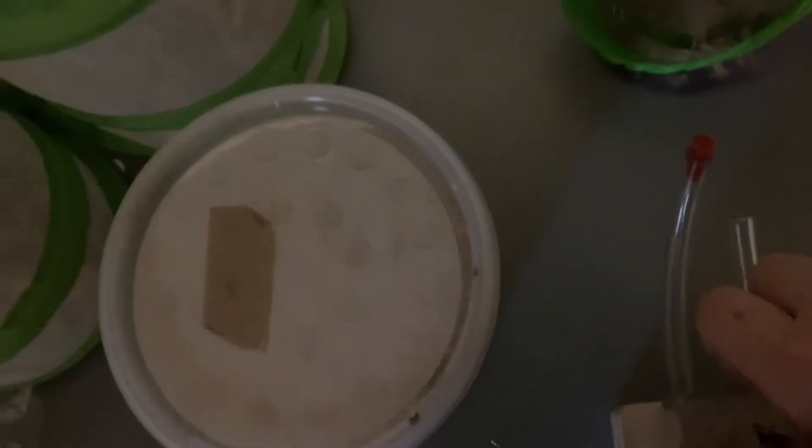We're getting the ants out of the fridge right now. It's been about 45 minutes. We're going to try to poke a hole in the plastic thing and get it open. We applied some fluon — we watched a video on it.